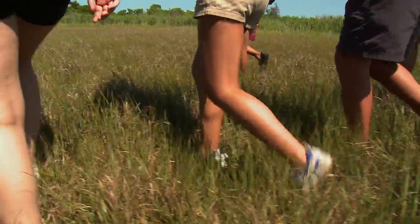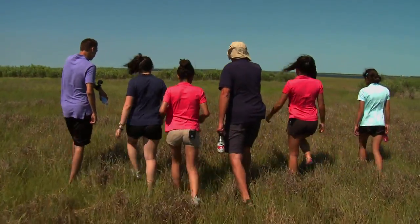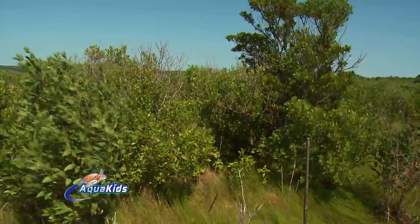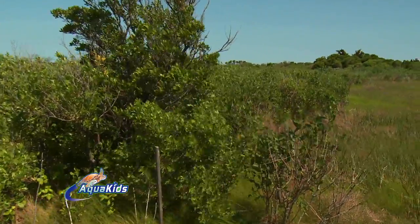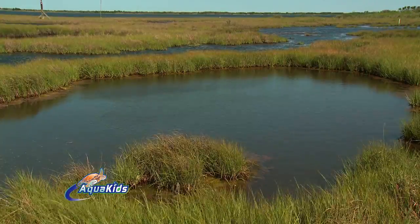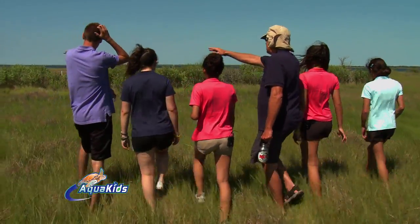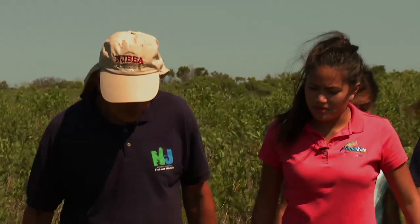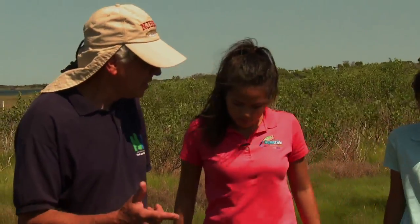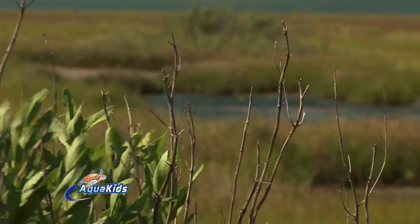This is called salt marsh cord grass — that's the common name. As we're approaching ahead, look and you'll see there's a straight line going across. It's a plant that is able to grow on land that's a little bit higher. Salt marsh is one of the three most productive environments on earth — coral reef, rainforest, salt marsh. Highly productive environment. It provides so many services for the ecosystem here around the bay. It's just incredible.